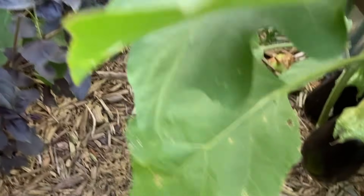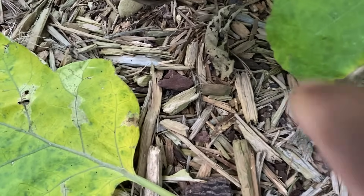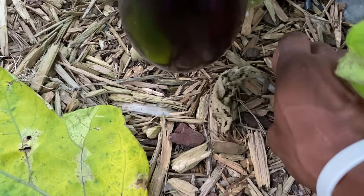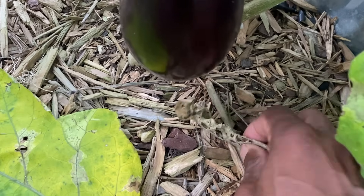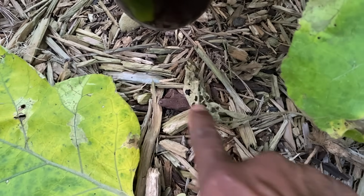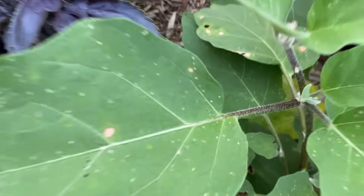Let's see if I can find another one. Same thing over here — see that right there? You've got to feed them. That's how you keep them off your plants. You give them what they want. They're going to recycle those nutrients, and those nutrients are going right back into the soil. The biggest thing is just coexisting.